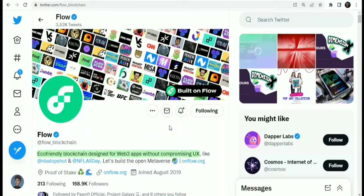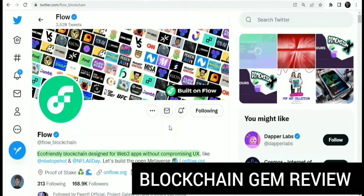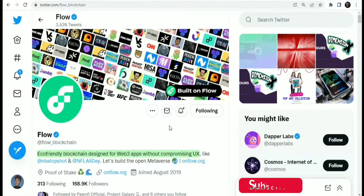Hi guys, welcome to another episode of Blockchain Gem Review. Blockchain Gem Review is a coin analytics and review method which we will be using in this channel to locate and remind ourselves about DeFi gems, protocols, and amazing blockchains. Today's gem is the Flow coin — the Flow blockchain.